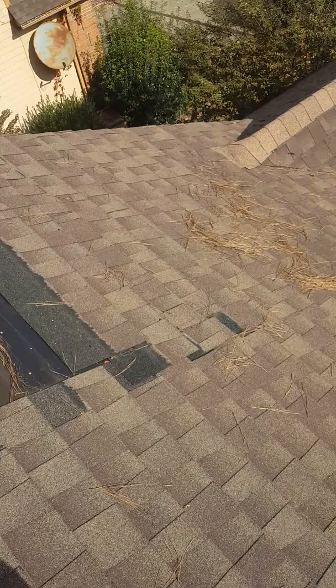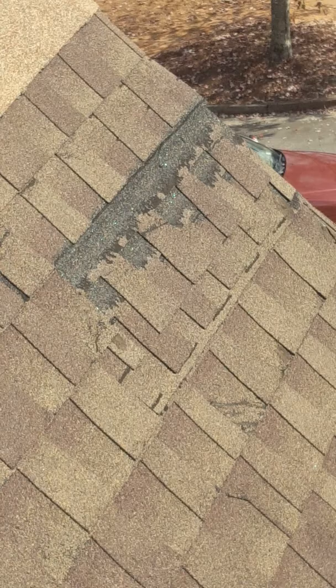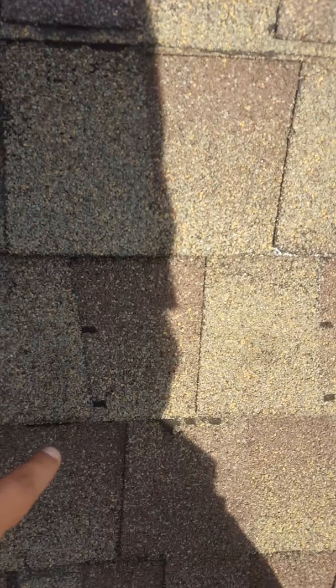This dark strip right here is where the nail is supposed to go, and just north of it is where your nails actually ended up going in. These are fine because the wind did not actually remove them — so we can say the high nail didn't affect these. But we just don't want the adjuster to see that the ones that actually got removed were high nailed.